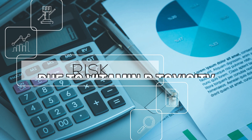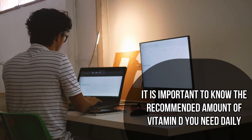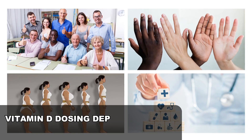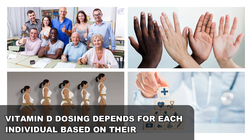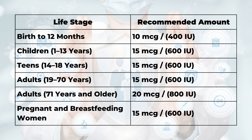With all these potential risks due to vitamin D toxicity, it is important to know the recommended amount of vitamin D you need daily to avoid overdosing. Vitamin D dosing depends on each individual based on their age, skin color, weight, and certain health conditions. The average daily recommended amount for individuals is shown in the table.